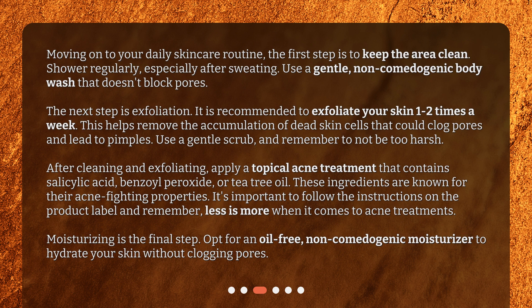Moisturizing is the final step. Opt for an oil-free, non-comedogenic moisturizer to hydrate your skin without clogging pores.